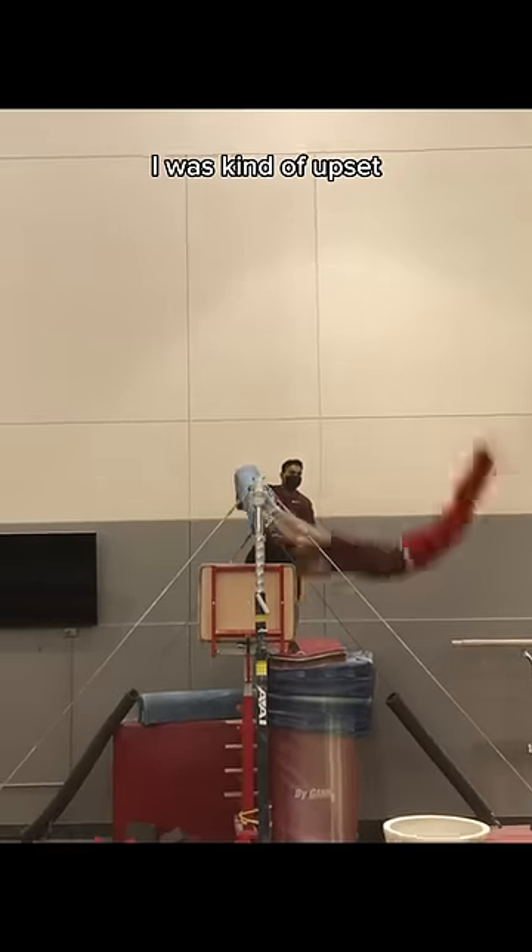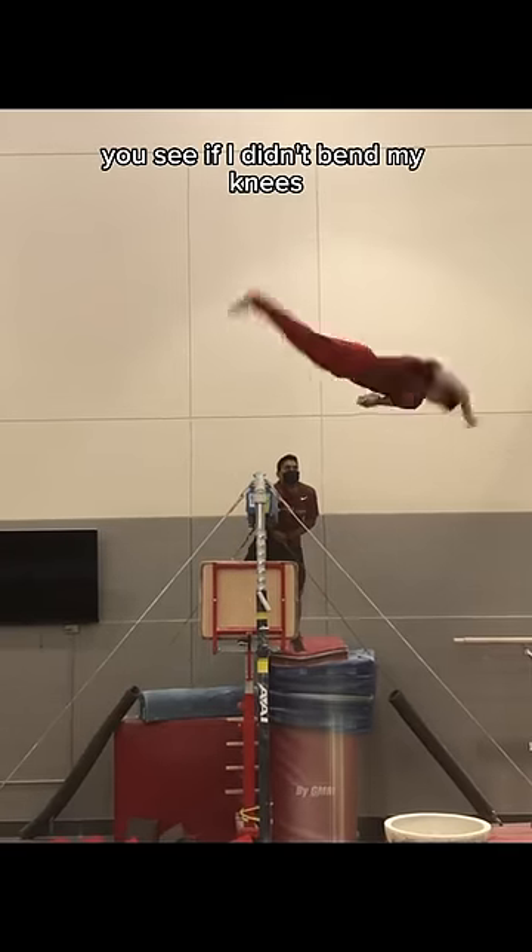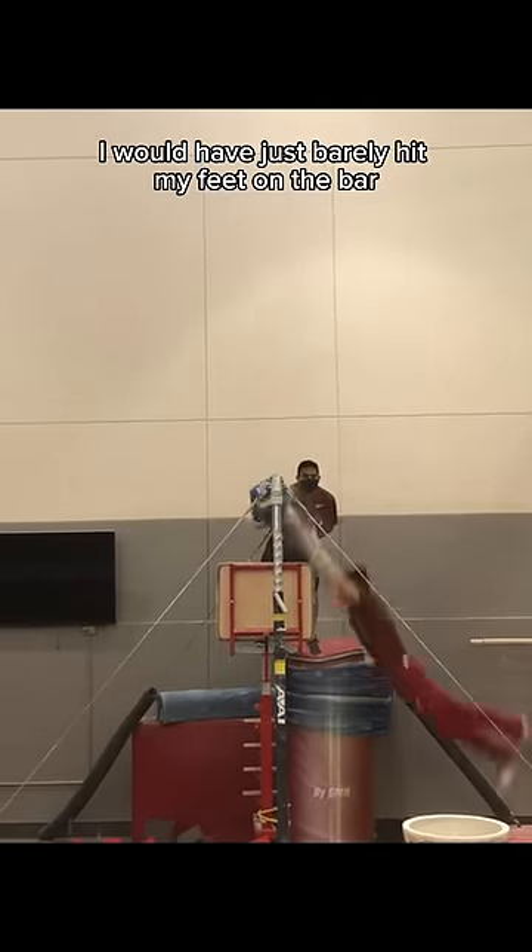For this one, I was kind of upset because I thought I would have caught the bar if he didn't slide the mat. But when you look closely, you see if I didn't bend my knees, I would have just barely hit my feet on the bar.